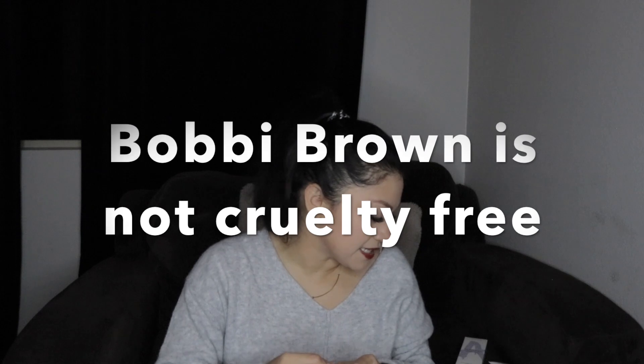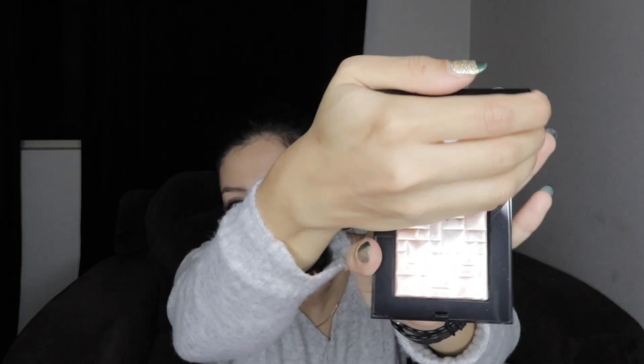Next is Bobbi Brown — I don't think Bobbi Brown is cruelty-free but I actually don't know, so I'll put it on screen after doing some research. Oh, this is so pretty though — oh my gosh, look at that!